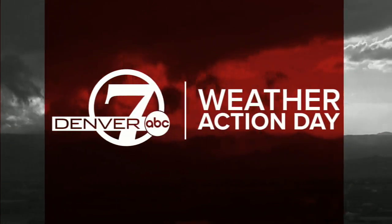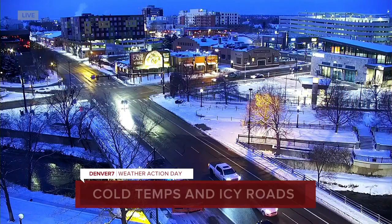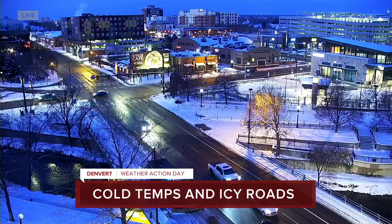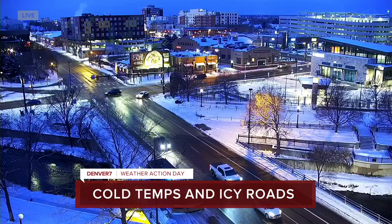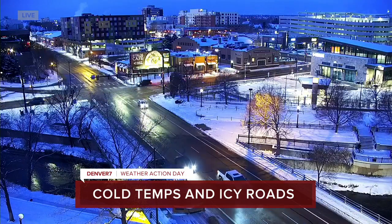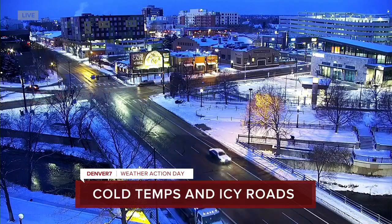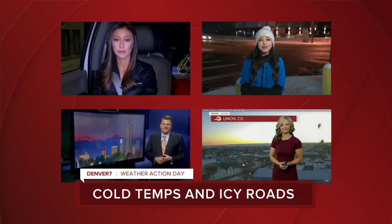Right now we want to take a live look from our Denver 7 roof cam here at Spear and Lincoln. You can see all that snow on the ground. The roads are still wet in spots, so it should be a pretty slow commute this morning as we're waking up to freezing temperatures and some slick roads. We have team coverage on this Denver 7 weather action day. Veronica Costa and Christian Lopez are driving around the metro to let you know how it looks in your area. We've got Lisa and Jason giving us the big picture of the conditions out there.